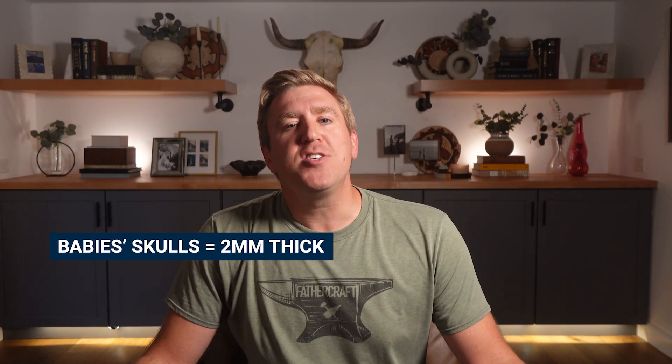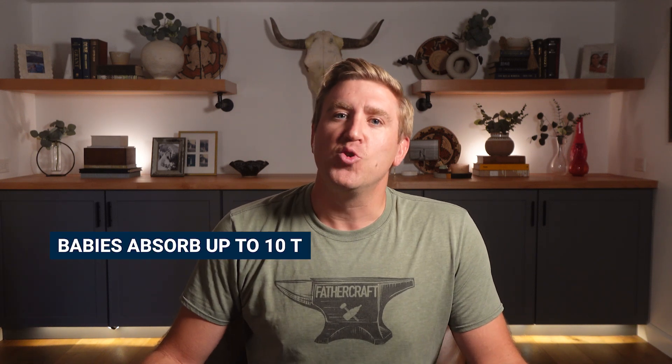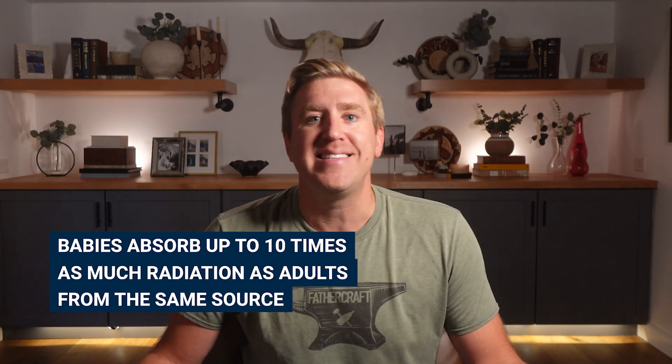You might think: if it's safe for adults, it's probably safe for babies, right? Wrong. Catastrophically wrong. A baby's skull is 2 millimeters thick — an adult's is 6 to 7 millimeters thick — providing about as much protection from radiation as cardboard from a cereal box. Research shows that infants can absorb up to 10 times more radiation than adults from the same source in certain tissues like bone marrow. So when safety standards say "this is fine for humans," they're basing that on preventing tissue heating in adults, not protecting developing infant brains that are still figuring out how to make their hands work.